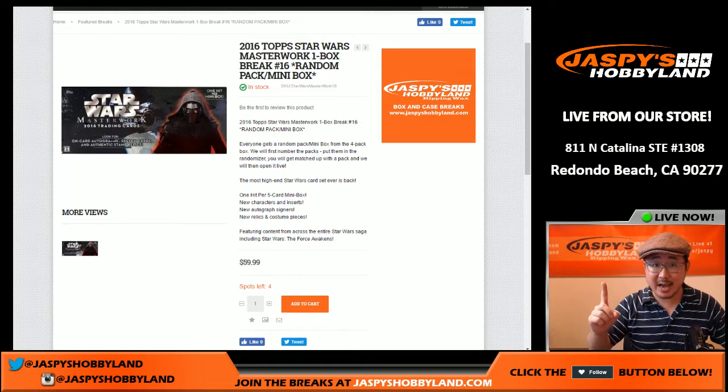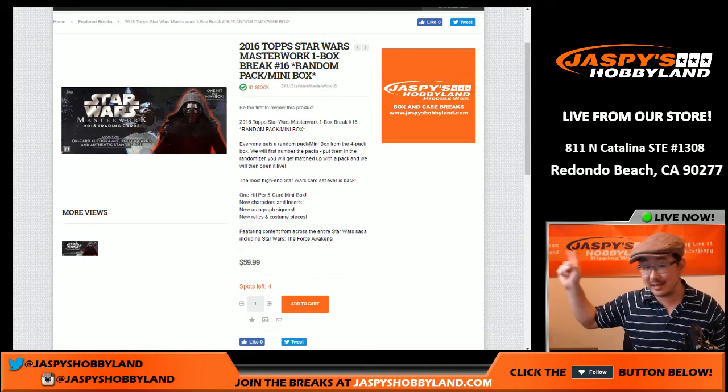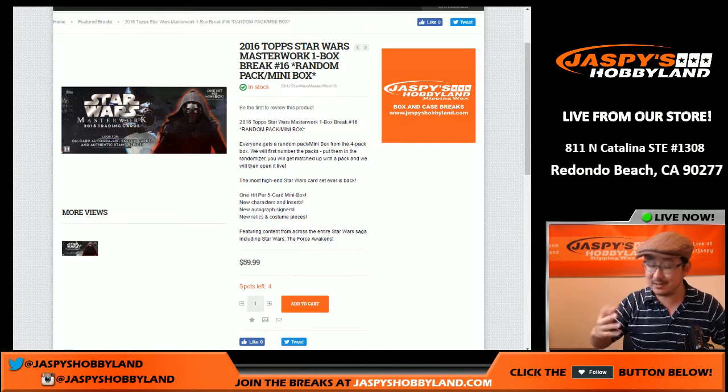It's Hobbyland here. Another one-box random pack break of Star Wars Masterwork. It's not break 16 — that's the last break, the last box we have of this stuff. So it only took us two nights to knock this out. Thank you very much to everybody who's been purchasing these spots.